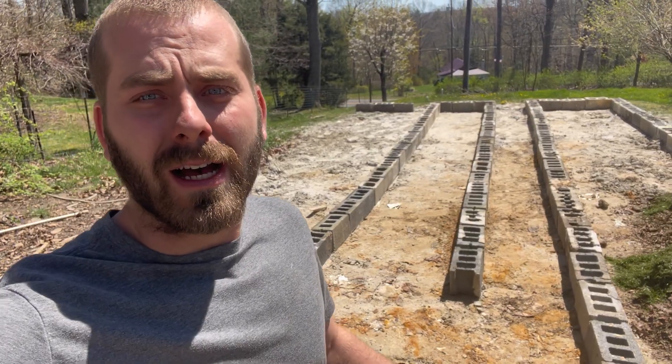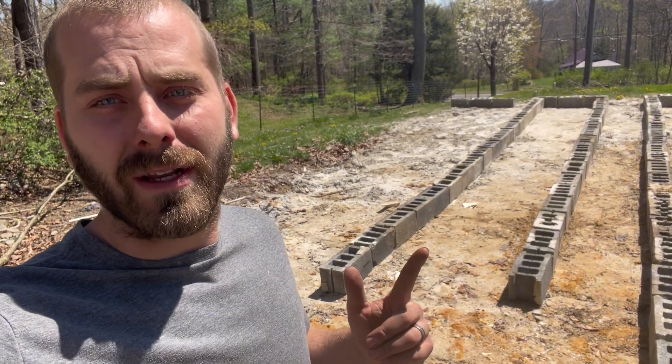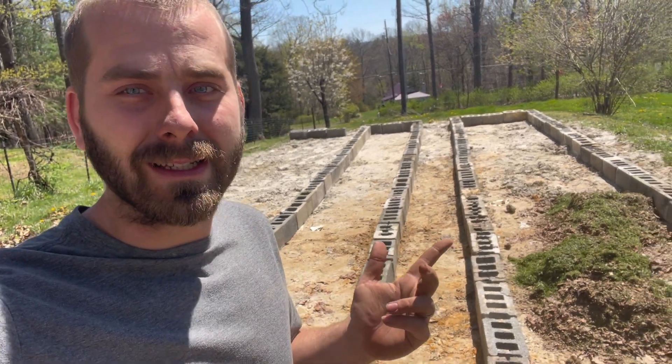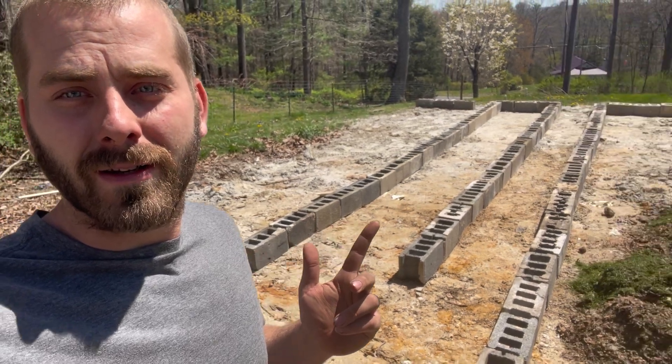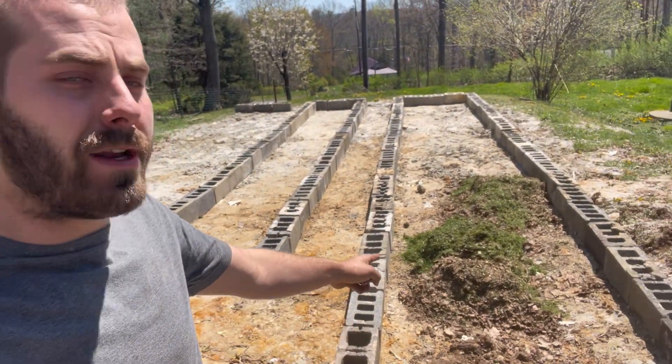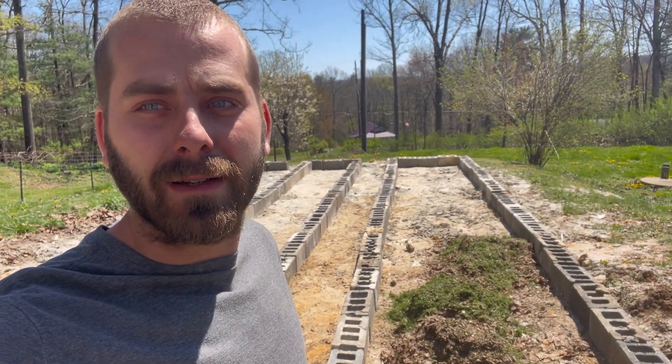I've got some of the garden beds laid out behind me. I ran out of blocks — probably going to need about 70 more. The place I can get them I can fit 100 in my truck, so I'll just get 100 more to have a couple extras — 60 cents a piece, another 60 bucks. I was mowing and bagging up leaves and grass and putting them in at the base, then putting dirt on top.